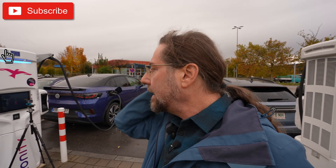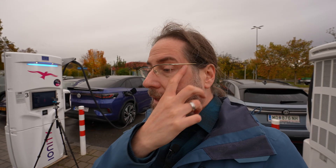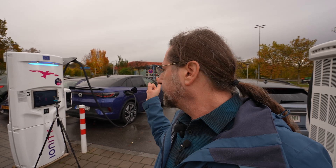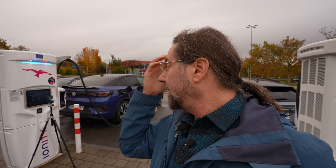Hello everyone! This is the Volkswagen ID.5 GTX, model year 2026. I'm doing a charging test right now, getting 188 kilowatts at 26 percent, still at 500 amps. We charge to 80 percent, then I'm going to do a range test at 110 kilometers an hour. The car has 21-inch wheels, summer tires — 255 in the rear, 235 in the front — all-wheel drive with a 97 kWh battery and 250 kW power. It has a heat pump, which we need today — it's freezing.